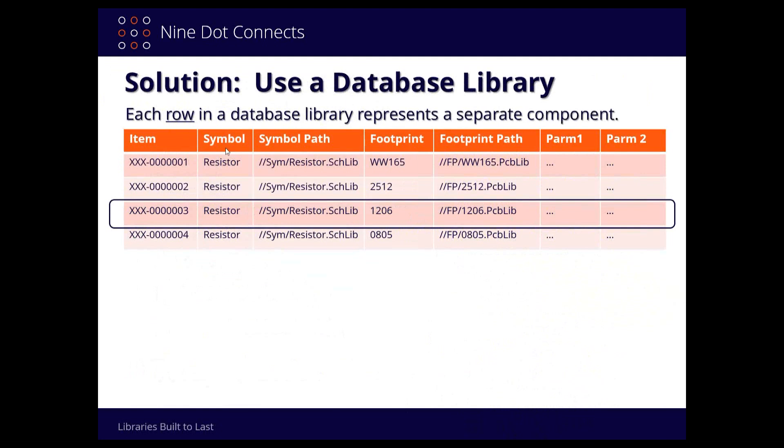Just like a footprint is nothing more than a bunch of arcs, traces, and paths — with no intellectual information being passed along, just linked to the symbol — think of the symbol in the same way in reference to the database library. What you're seeing here are five things that are the minimal requirements to put together for a database: item, symbol, symbol path, footprint, and footprint path. The item is just a unique ID — my recommendation is to use a company part number, not manufacturer's or supplier's part numbers, since those aren't always unique.